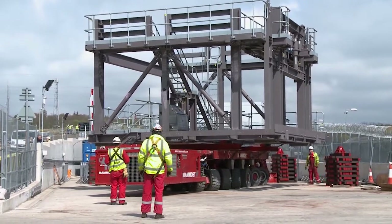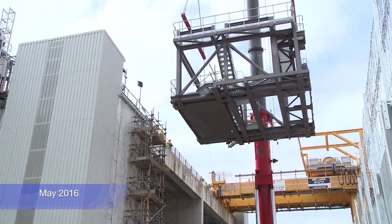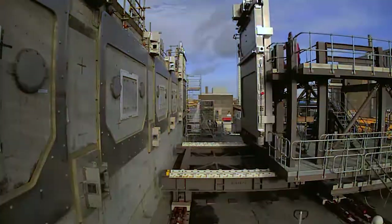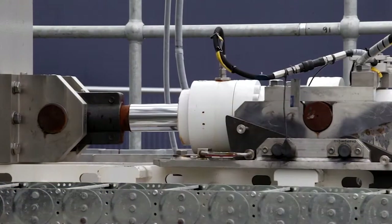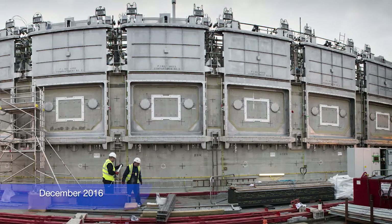But now is the time to recognise the work done to get us to this point. Work like manufacturing and then lifting up the massive door installation frame which was used to get the doors into the right position. Placing the first highly engineered door onto the side of the silo was also a huge step forward and gave us the confidence that we could install all six by the end of 2016.